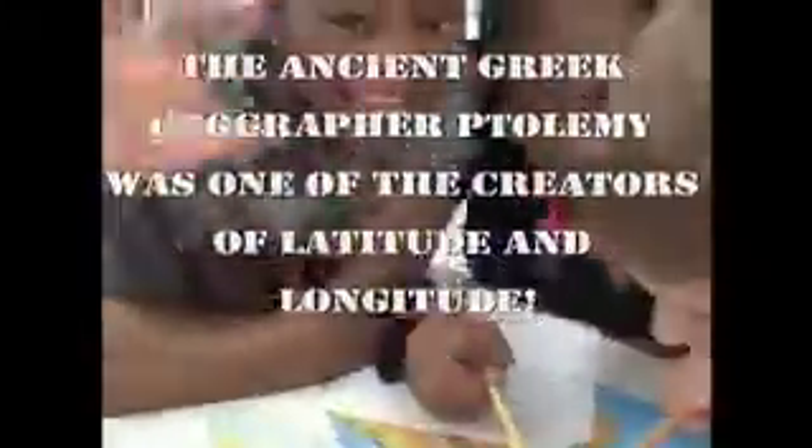The ancient Greek geographer Ptolemy was one of the creators of latitude and longitude. Ireland! You guys find a latitude or longitude yet? No, we're doing it right now.